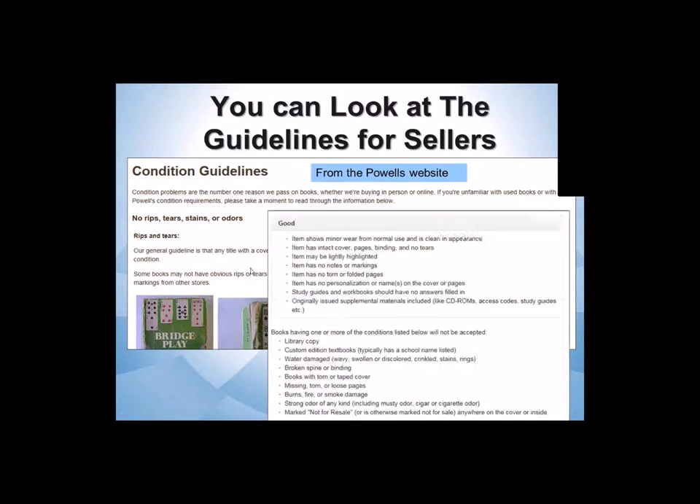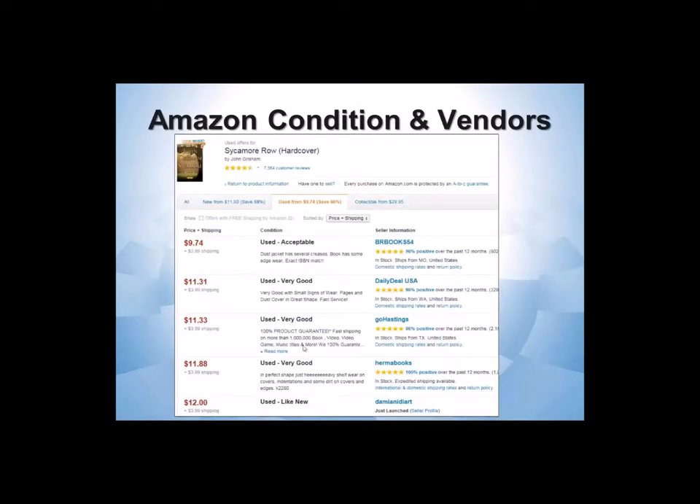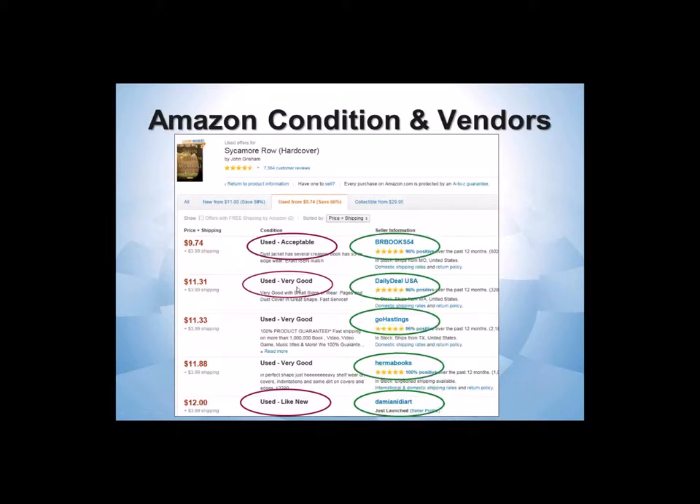Amazon also has a used book service, and these are the criteria that they want vendors using them to follow. Amazon does mention the condition with a code, and sometimes a description. The problem I find with Amazon is that these are not actually books that Amazon is selling — Amazon is providing a service for other vendors to sell online. So a 'like new' copy as described by one person might be very different from 'like new' somewhere else. Is Herman Books' 'very good' the same as Daily Deal's 'very good'? I don't know. We have bought some from Amazon, but I tend not to use them a lot.